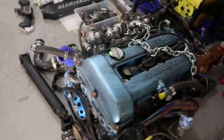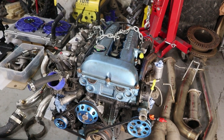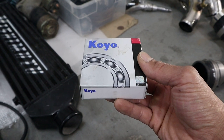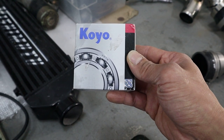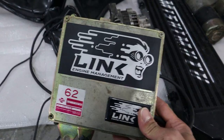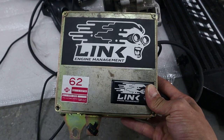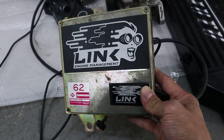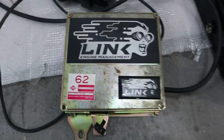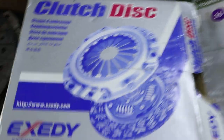Supposedly the motor was rebuilt by the previous previous owner, and then the last guy who owned it changed out gaskets and such. So supposedly it has like 60,000 kilometers since the rebuild. He got me a brand new throwout bearing — he said the one in it right now is making noise, so he picked this up for me. And this car came with the Link G4 Plus ECU. Supposedly this car was tuned by Ashley Evans at Rev Performance here in Calgary. It's not a stock ECU, so that's cool.